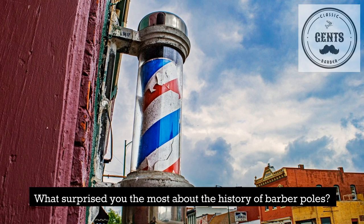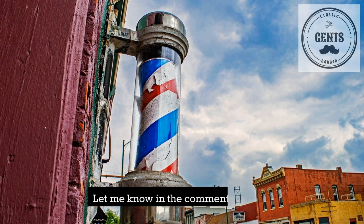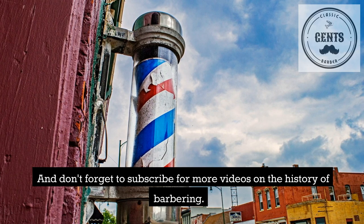What surprised you the most about the history of barber poles? Let me know in the comments below, and don't forget to subscribe for more videos on the history of barbering.